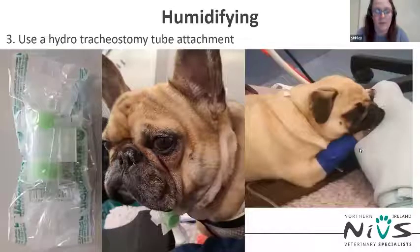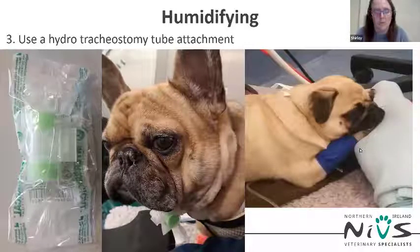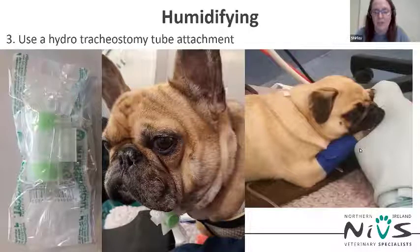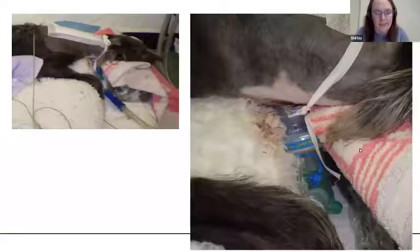A third option is to use a hydroscopic tracheostomy attachment on the end of the tracheostomy tube to humidify the air. These are also handy as they are T-shaped so the patient can lie down without blocking the tube entrance. If you don't have access to one, provide the patient with something to rest their head on so they don't block their tracheostomy tube when sleeping. A heat moisture exchanger or Thermovent can also be used and should be changed every six hours.